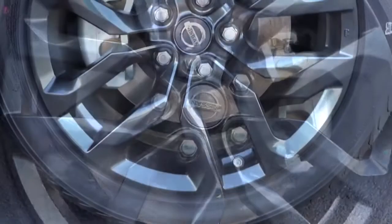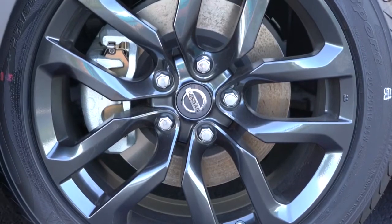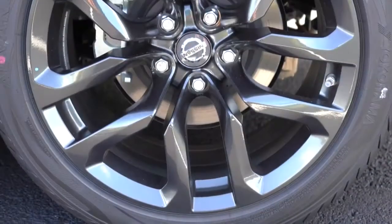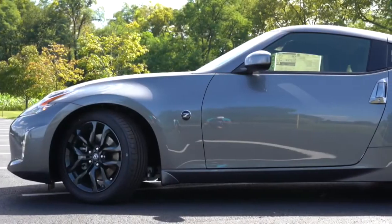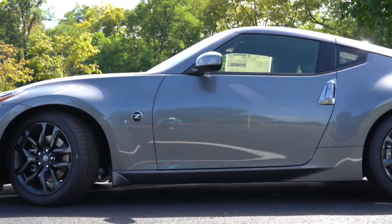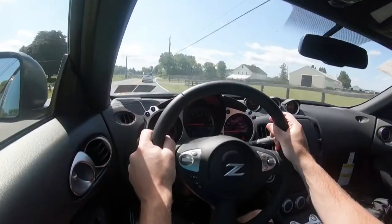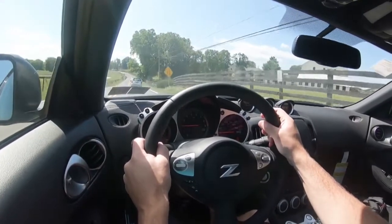As always, braking is equally important. For the base 370Z you get 12.6-inch ventilated front discs and 12.1-inch ventilated rear discs. With the Sport trim and up, you get 14-inch ventilated front discs with four-piston front calipers and 13.8-inch ventilated rear discs. Even on the base trim, the stopping power is amazing — definitely no issues there.